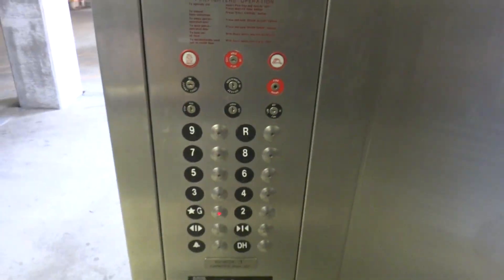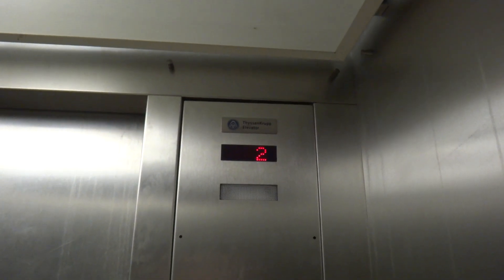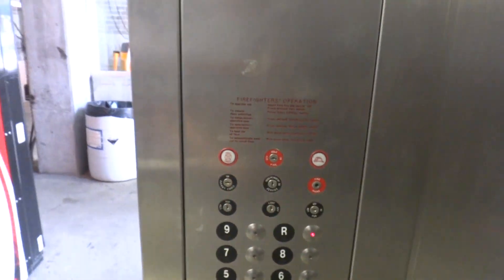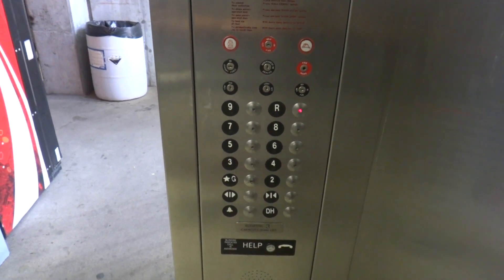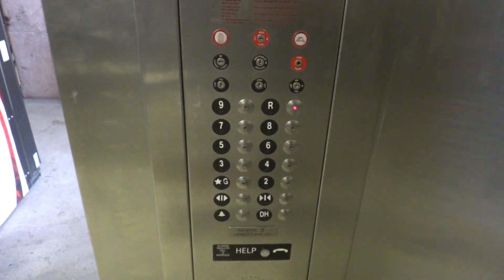We'll start by heading down to the ground. So far we're not doing too badly. Head up to the roof. I still can't believe they only have one elevator in this place — this is way too tall for that.